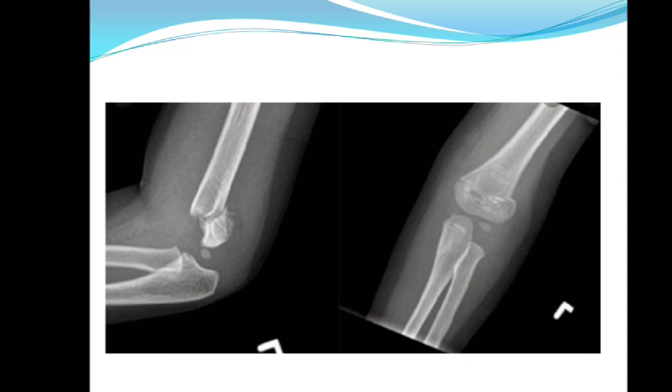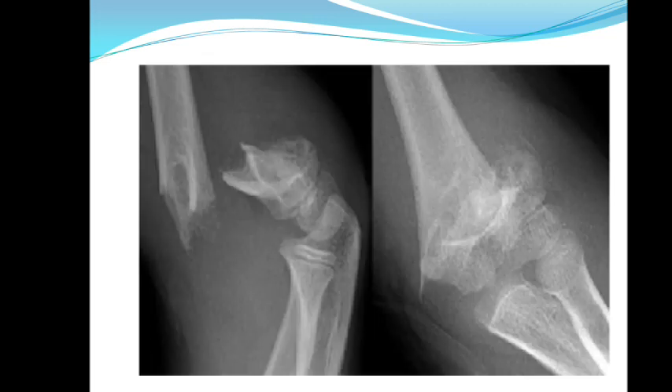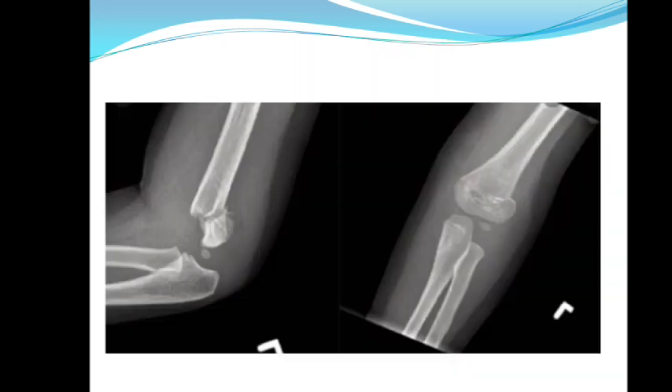Gartland Type 3 means the fracture is fully displaced — the distal and proximal fragments are wide apart with no connection between them. In the AP view they overlap each other. This case shows malunion — the fracture has started to unite and you can see the haziness indicating union, but it has united in a displaced position — so this is a malunited supracondylar humerus fracture.